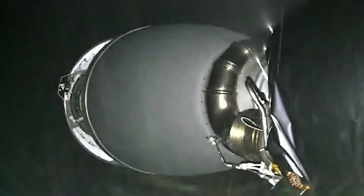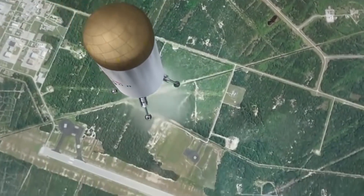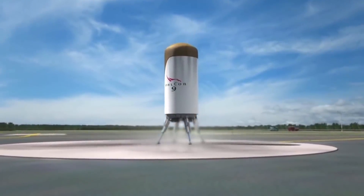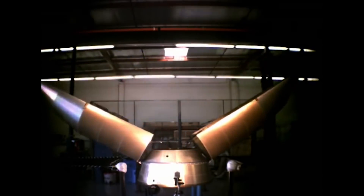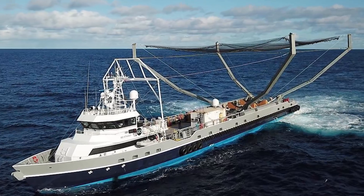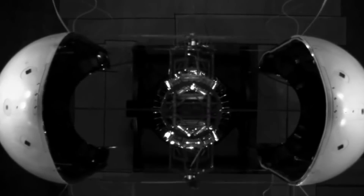SpaceX originally intended to return not only the first stage, but also the second and even the fairing. The second stage was supposed to return like an ordinary spacecraft — withstanding temperatures with a heat shield, then landing vertically like the first stage. But this was too much even for Elon Musk: the stage is small, reaches more speed during flight, and would need extra fuel and landing systems as large as those on the first stage. So SpaceX put the idea on hold. But they are still playing with the fairing — each half was equipped with automatic flight correction elements and a parachute, meant to land on the specially developed vessel Mr. Steven, which has a wide net above it. The fairings are fairly simple and lightweight, but according to company representatives, they cost nearly $6 million.